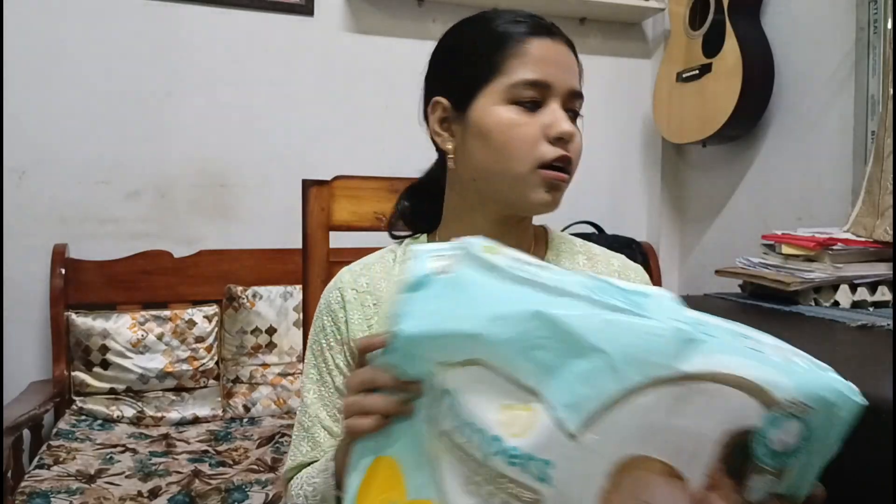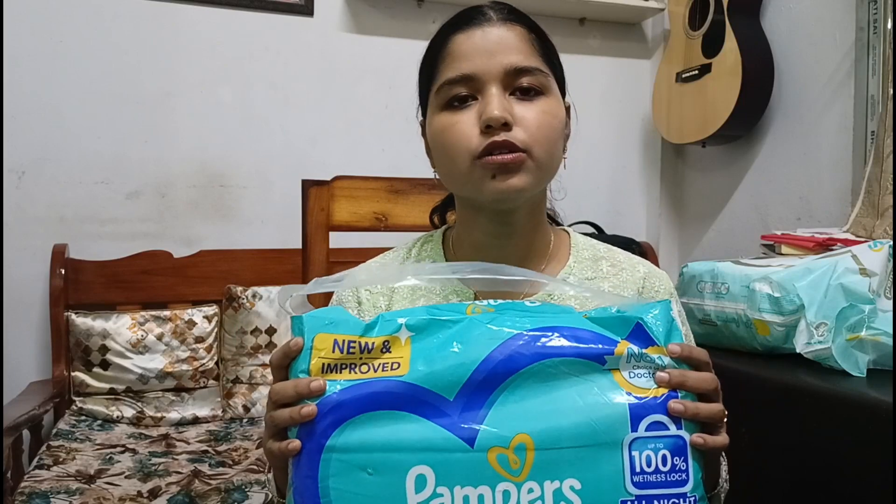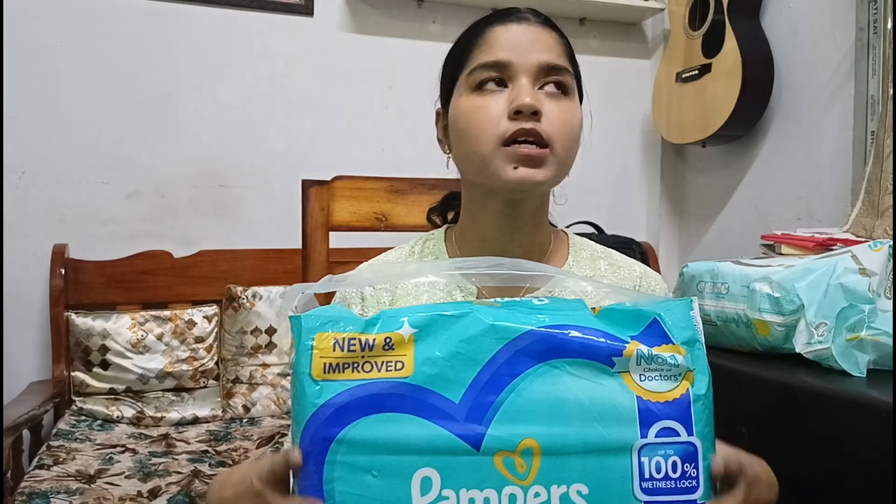The next one is Pampers All Round Protection — this is also very good. We use Pampers because we like it. When she was one month old, we used Snugis and Huggies, and after that we used Littles. But after some time we started using Pampers only and now we are continuing with Pampers because I feel she is more comfortable in it.